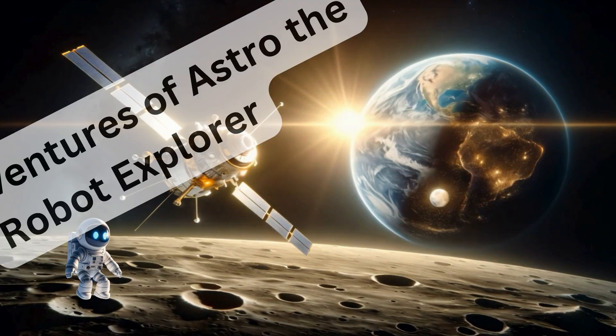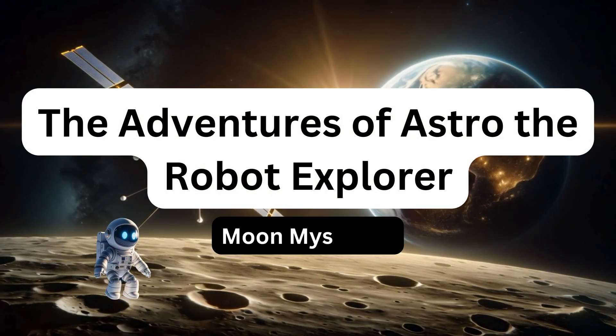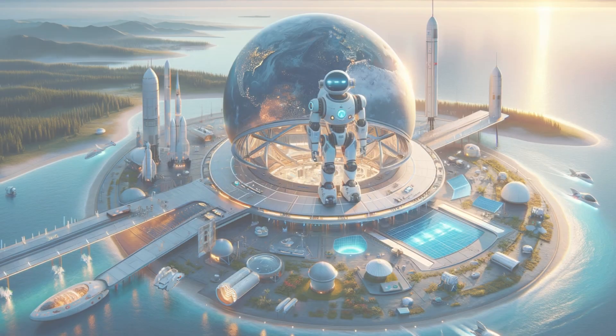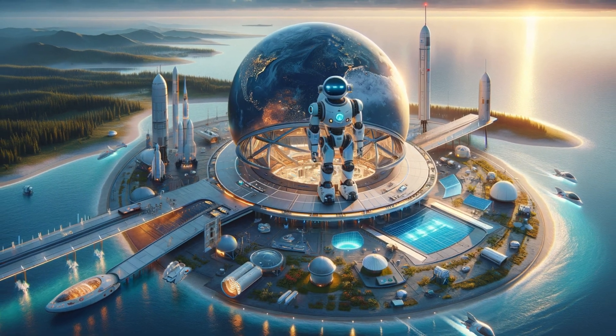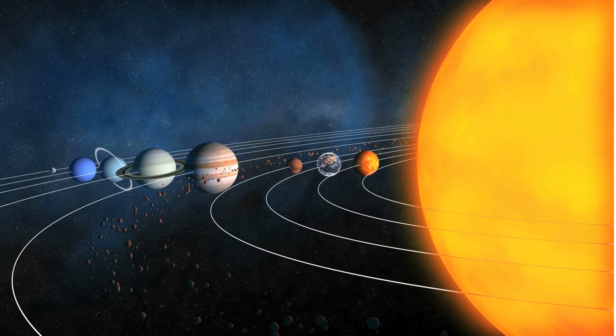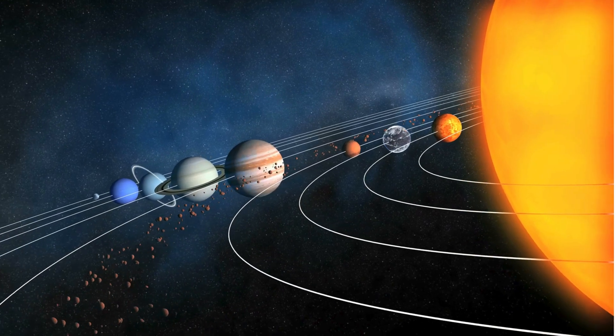Join Astro, our friendly robot explorer, on his latest adventure to the moon. In this journey, Astro will not only explore the lunar surface, but also share real scientific facts about the moon, making it an exciting and educational experience for young listeners.